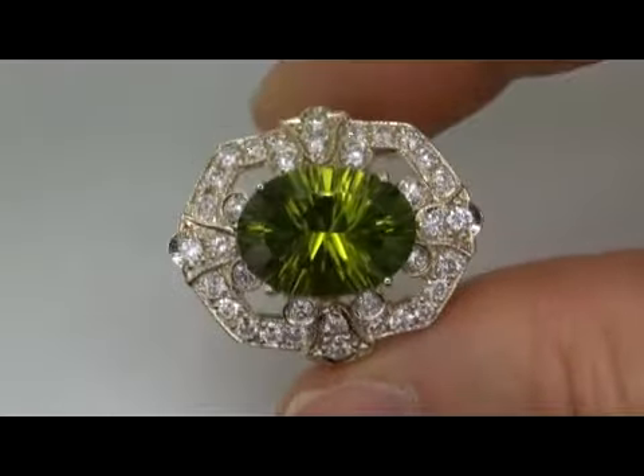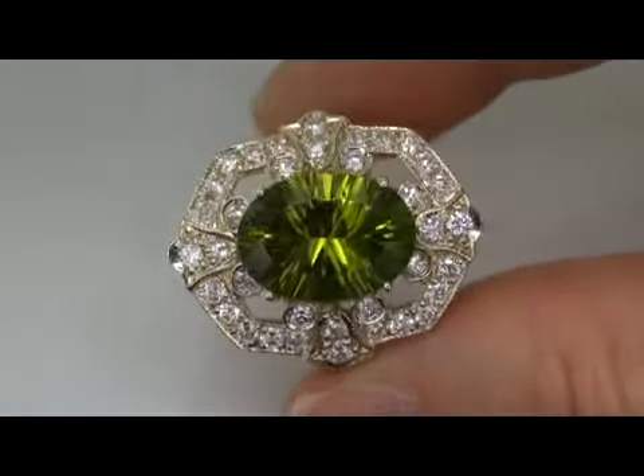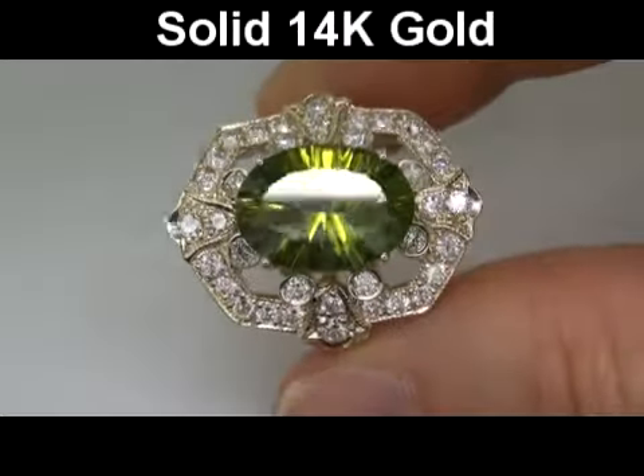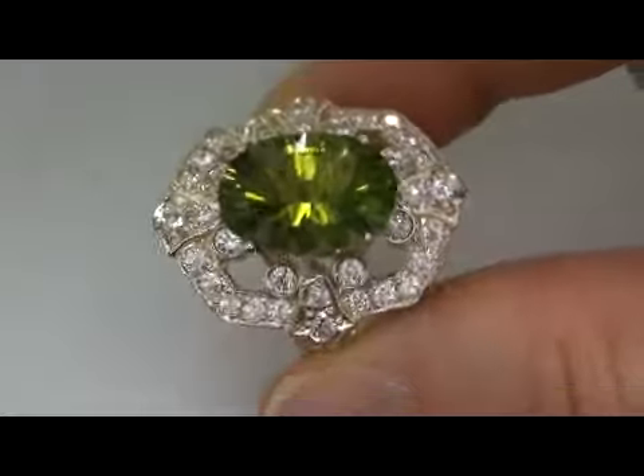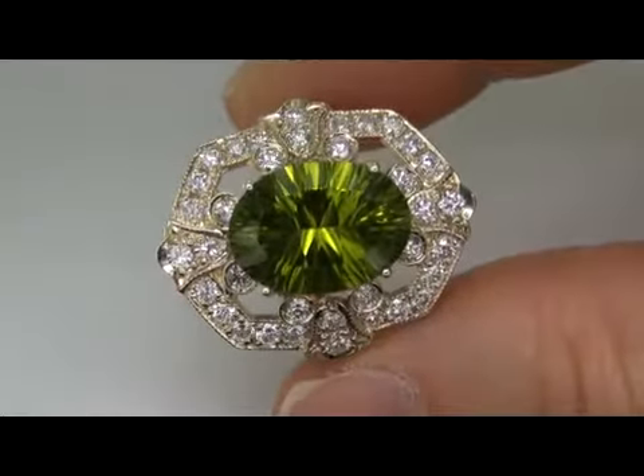The total ring weighs a heavy, strong, and sturdy 8.9 grams in solid 14 carat gold. It is in absolute mint condition and a fine example of a top-grade ring.